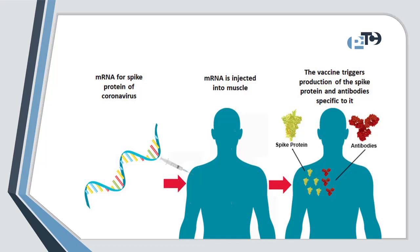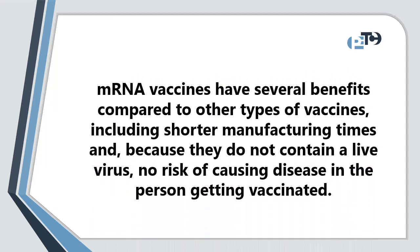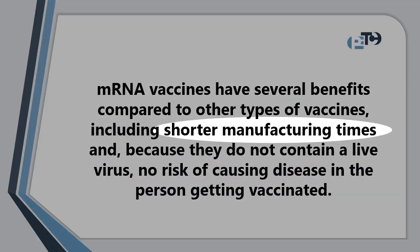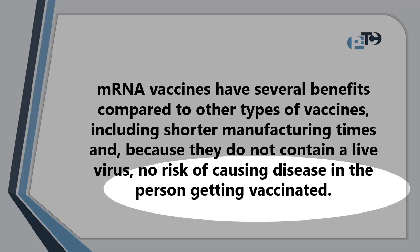mRNA vaccines have several benefits compared to other types of vaccines, including shorter manufacturing times, and because they don't contain a live virus, there is no risk of causing disease in the person getting vaccinated.